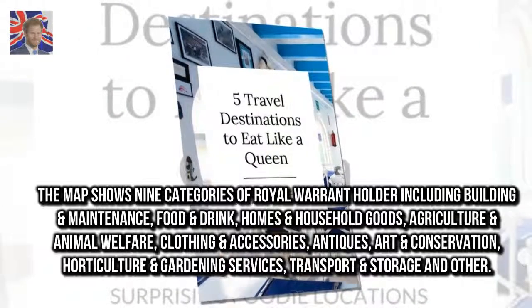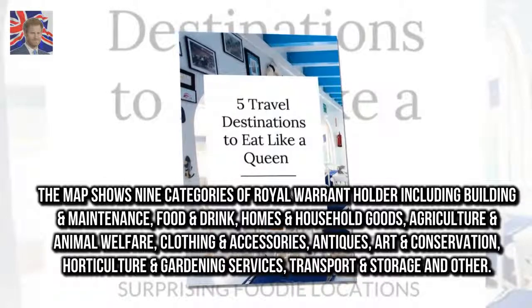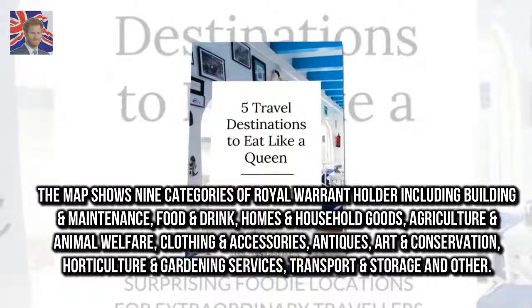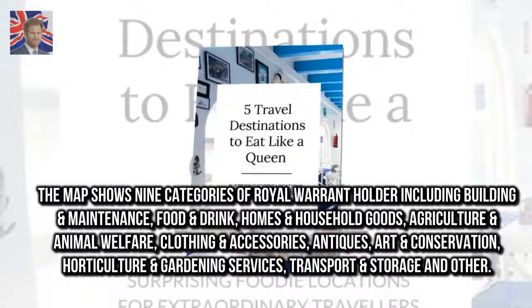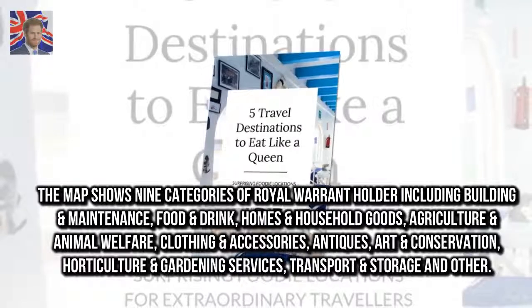The map shows nine categories of royal warrant holder including building and maintenance, food and drink, homes and household goods, agriculture and animal welfare, clothing and accessories, antiques, art and conservation, horticulture and gardening services, and transport and storage and other.